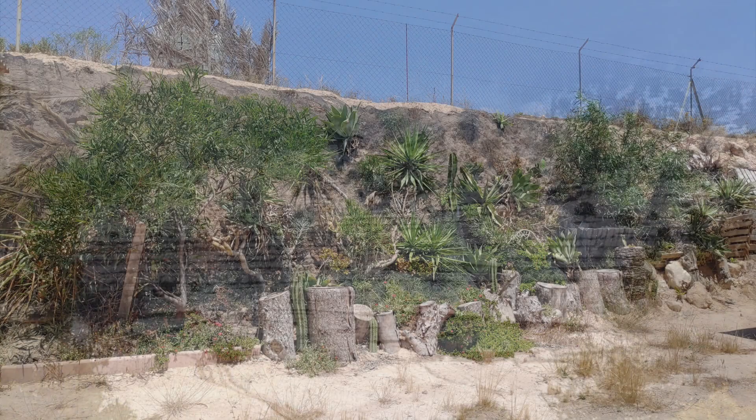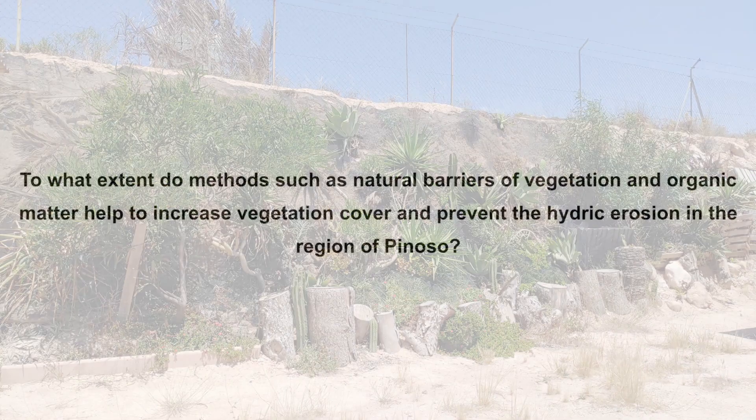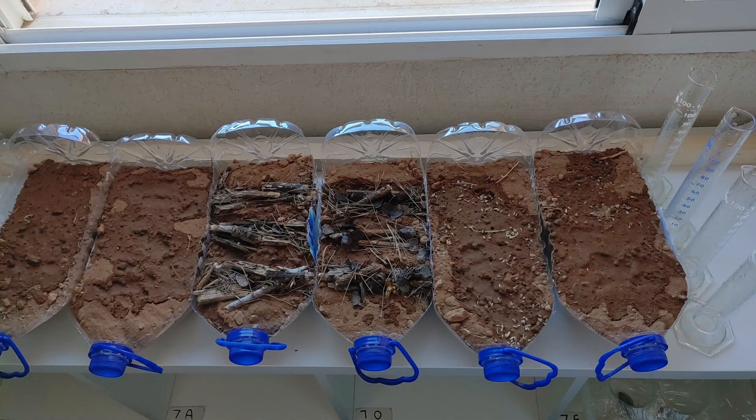After considering all the risks and methods I saw, I asked myself: to what extent do methods such as natural barriers of vegetation and organic matter help to increase vegetation cover and prevent hydro-erosion in the region of Pinoso? For this, I planned an experiment in order to determine which method is more effective.